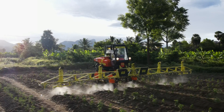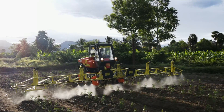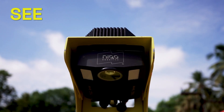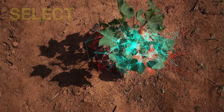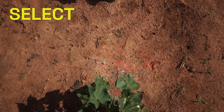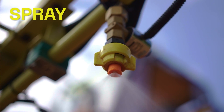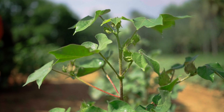Niko RoboSpray is changing the way agrochemicals are sprayed in three steps: a custom AI camera sees each plant, a proprietary AI model selects the target plant, and an automated spray nozzle control system sprays a precise chemical dosage to the target plant.